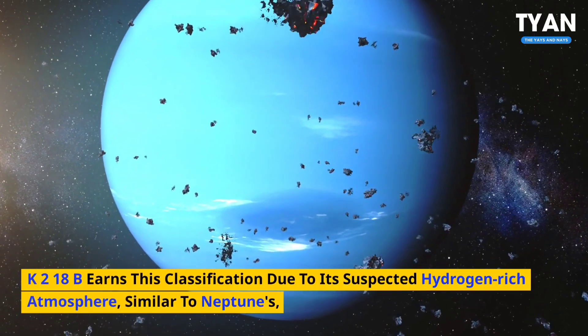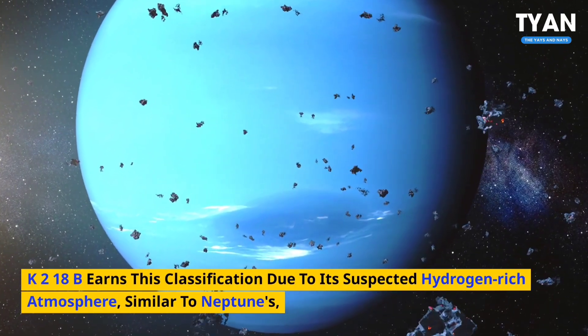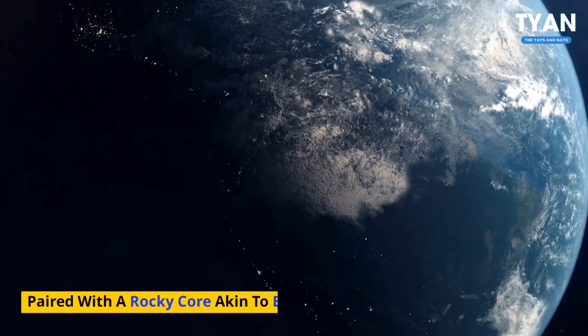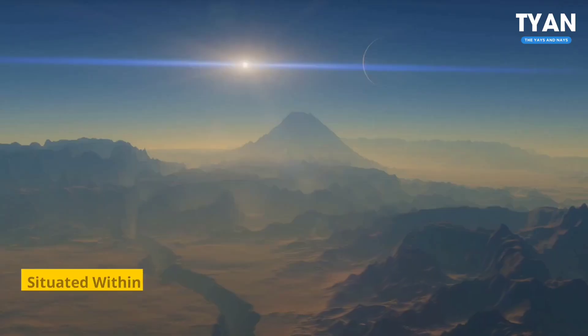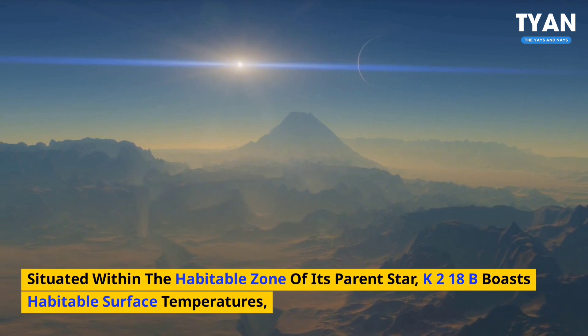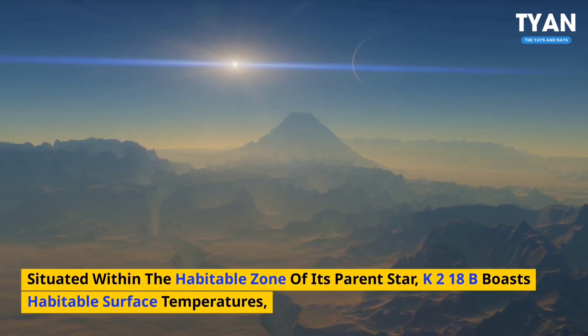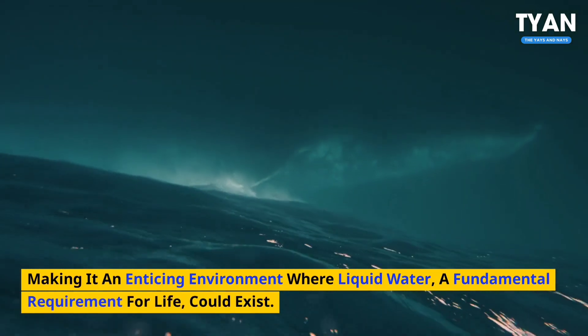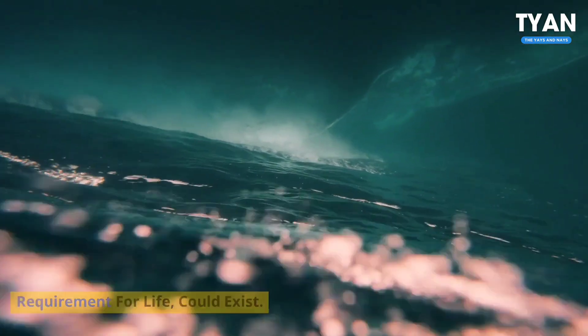K2-18b earns this classification due to its suspected hydrogen-rich atmosphere, similar to Neptune's, paired with a rocky core akin to Earth's. Situated within the habitable zone of its parent star, K2-18b boasts habitable surface temperatures, making it an enticing environment where liquid water, a fundamental requirement for life, could exist.